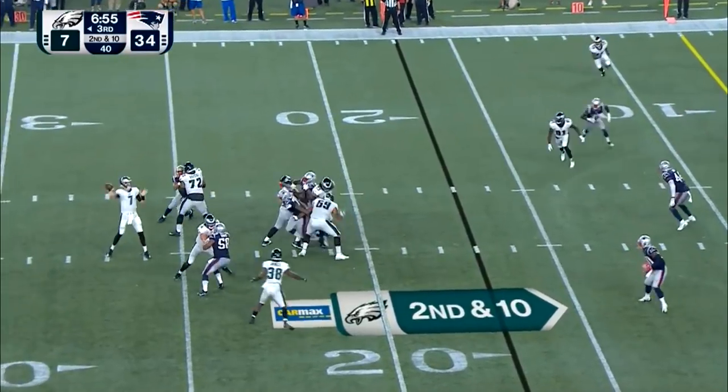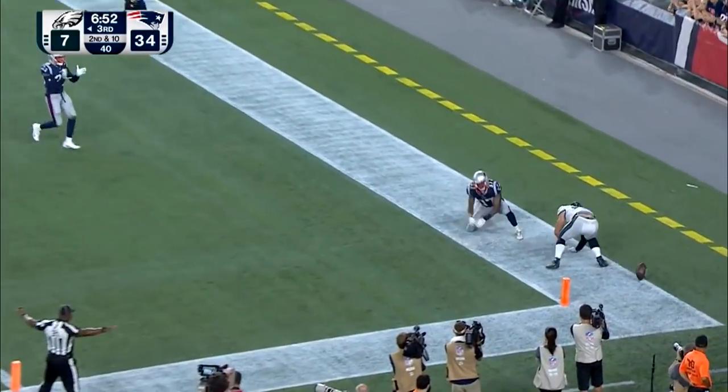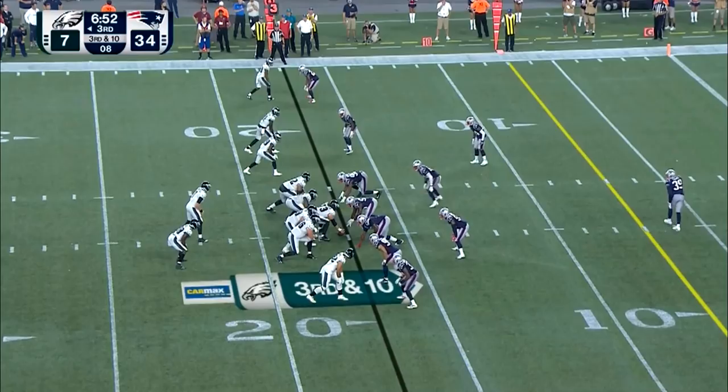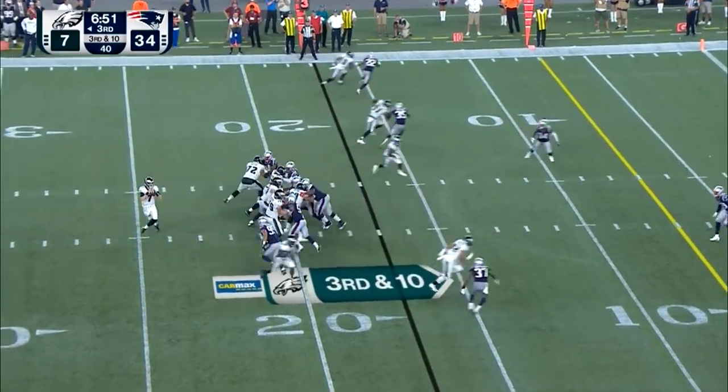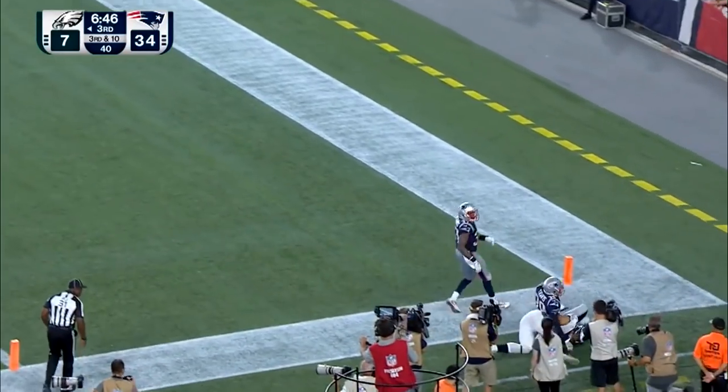Second down and 10. Pocket holds for Sudfeld, to the end zone for Garner — extending, knocked away by Richards. Great defense. He knows he's beat, he can't turn and look for it. You know the catch is there. Sent us to the Super Bowl. That type of play can send you... Same place this time, connecting for the touchdown.